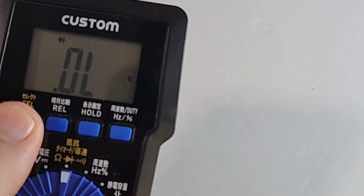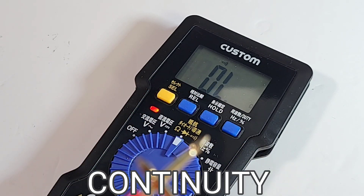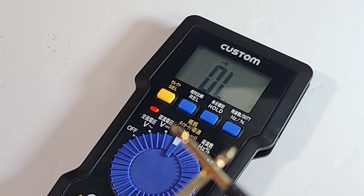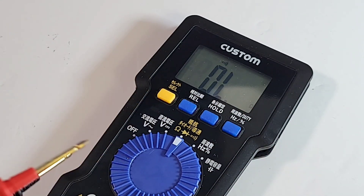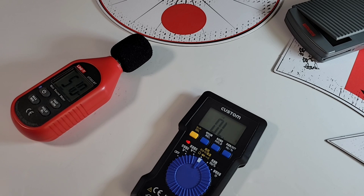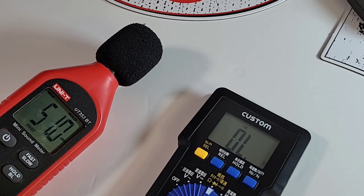We can easily scroll through the different ranges. Trying out continuity now. These leads are permanently attached so we can't swap in the probe masters. Holy moly — this has got to be one of the worst continuities I've ever heard. I can barely hear this. We do have that nice visual indicator, but that really sucked.